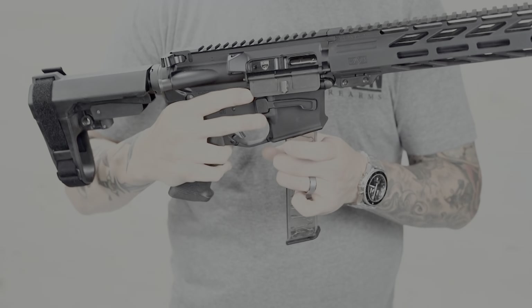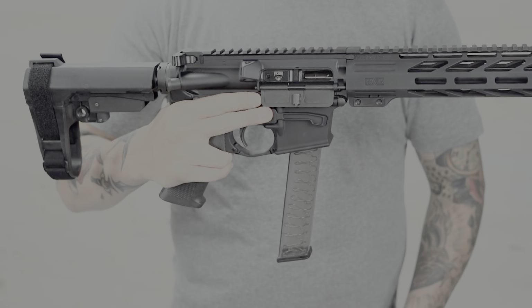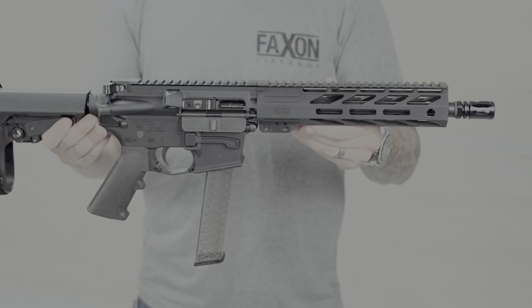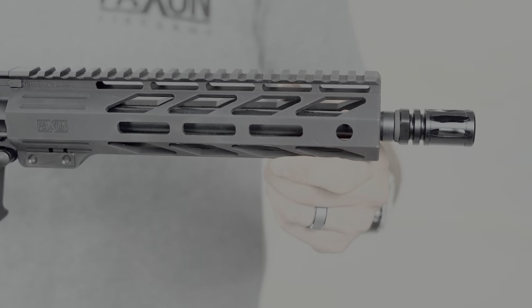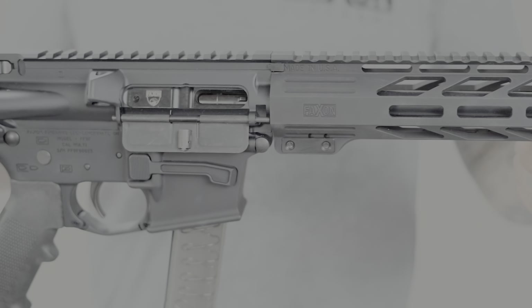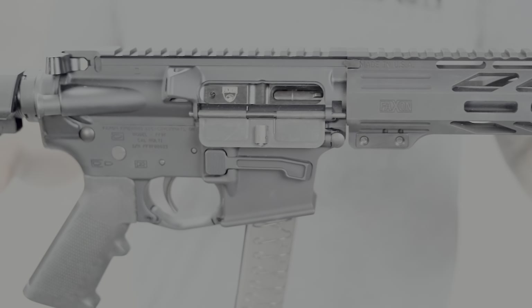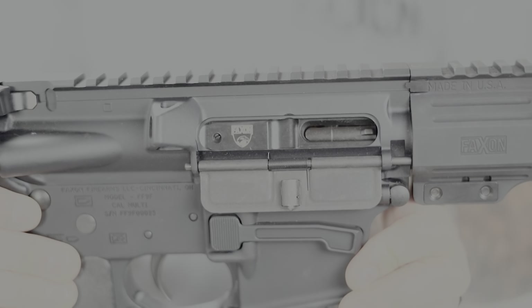The Bantam is easily upgradeable, but you'll never be unsatisfied with the heart of the gun, making it the perfect choice for a first-time PCC buyer. Each configuration features a classic nitrided 9mm PCC barrel, enhanced forged receiver set with tensioning screw, last round bolt hold open, and Faxon's second generation 9mm bolt carrier group.